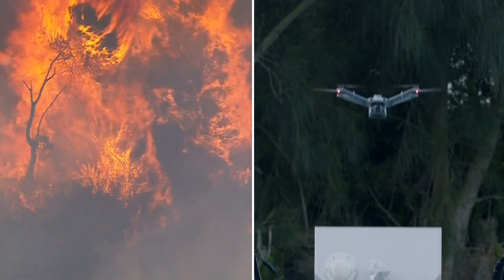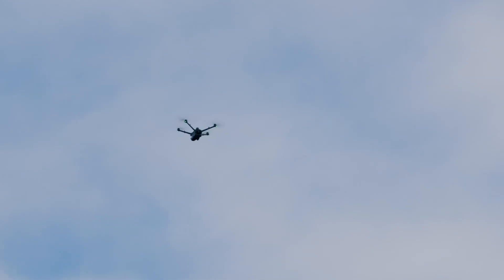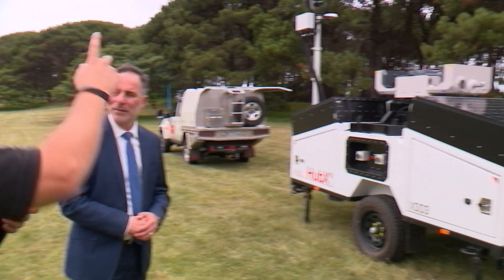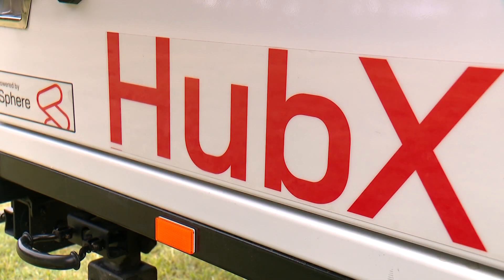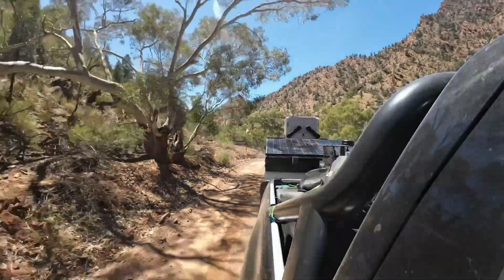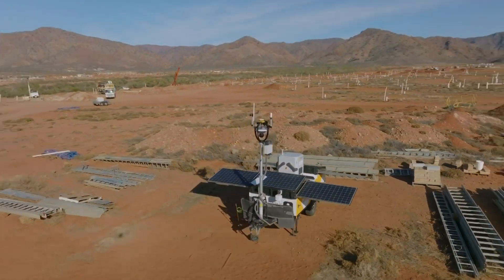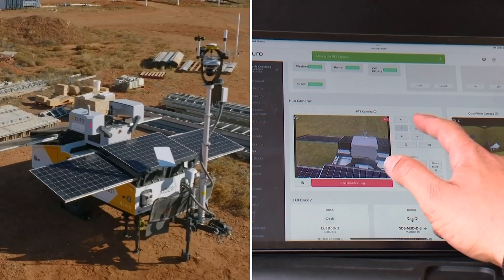Think helicopter, but much cheaper and much safer. This drone can fly 10 kilometres from its box, but it's the box itself called Hub X that makes these eyes in the sky so special. These systems can be deployed on the back of a truck with a tow ball and hitch. You could drop it in remote Western Australia, for example, and operate it out of Sydney.